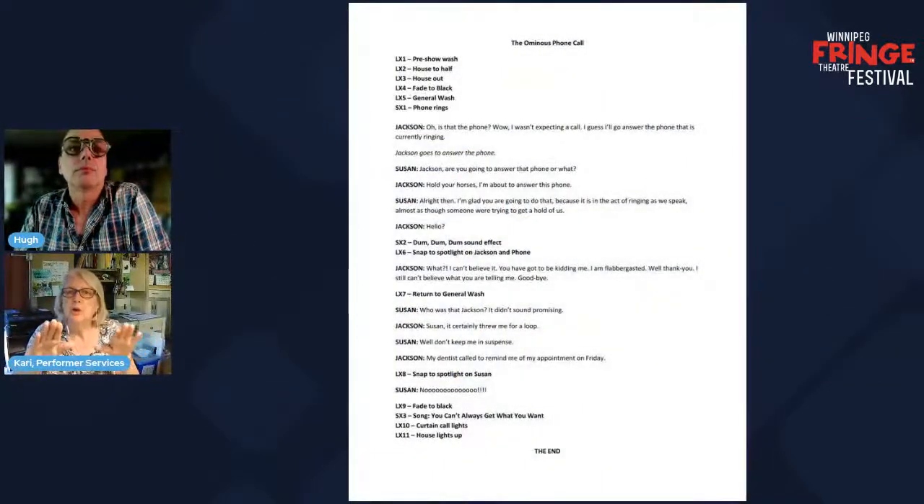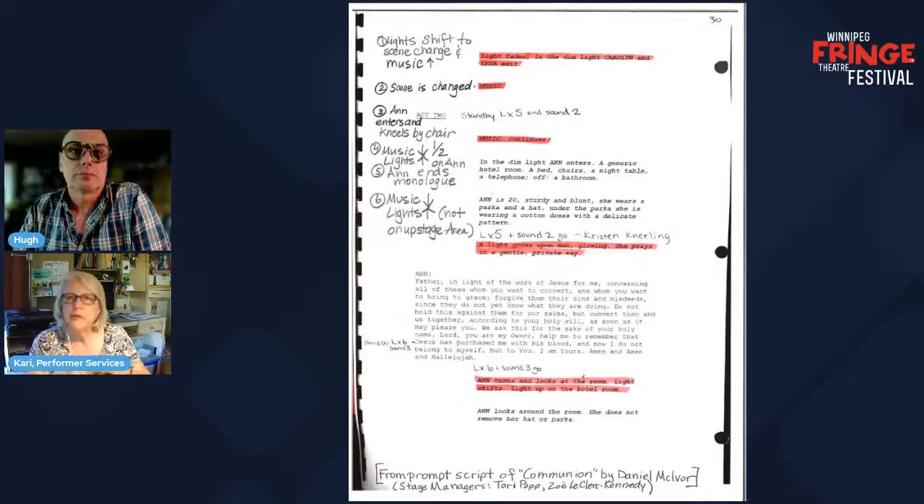Kari: one of the things when we watched the video on the prompt script — Katherine the stage manager starred in it — we have examples of prompt scripts in the toolbox. There are different ways of doing the prompt script; she has her way and there are a couple of other examples. Denise has just put one up — there's one that's everything typed in, and there are other prompt scripts which are handwritten. One of the things mentioned is that the script should be on one side of the binder and a blank page on the other side so there's lots of space to write notes.